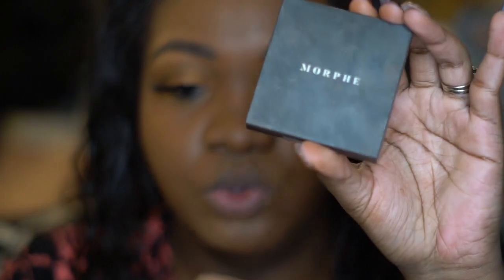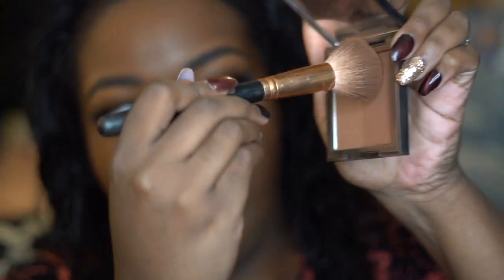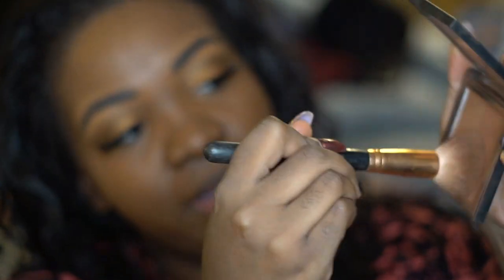I'm taking the Morphe Brontour in the color Showmance and doubling up bronzer and contour together since I don't have time for a full contour. I mix the two, tap it off, and just bronze my face overall. Then I add some blush to bring the face to life, because with all that foundation it can look a little flat.